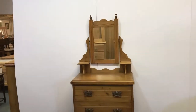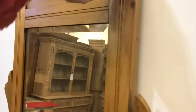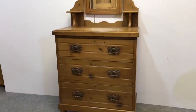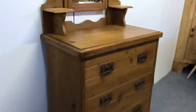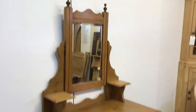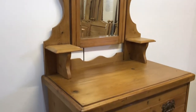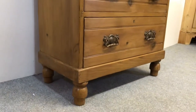Here's quite a narrow Edwardian pine dressing chest with a mirror on the top — a swivel mirror, so this tilts for you — and you've got the three drawers at the bottom, each with these nice original old handles. You can see the beveled mirror. It's in nice condition; originally painted, it's been stripped and waxed now, as you can see.